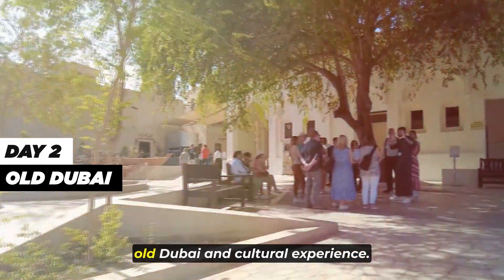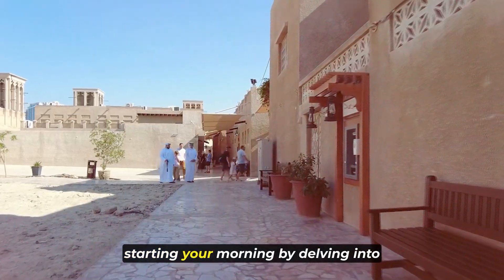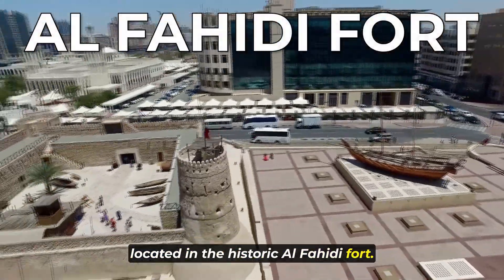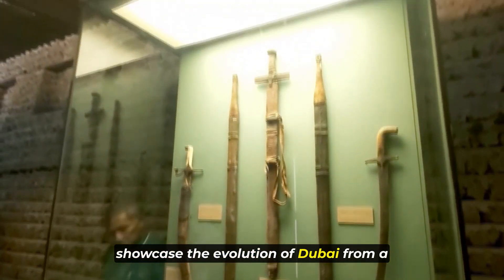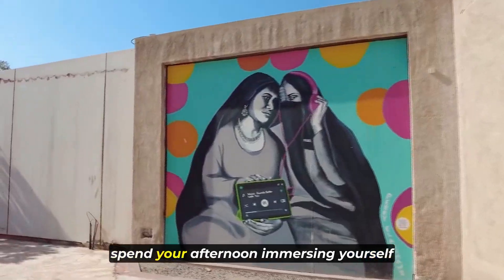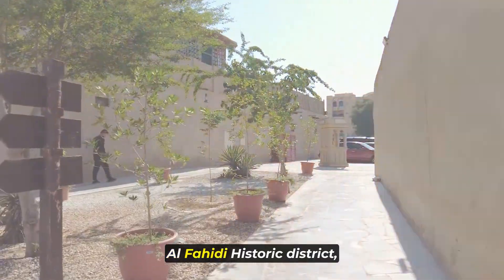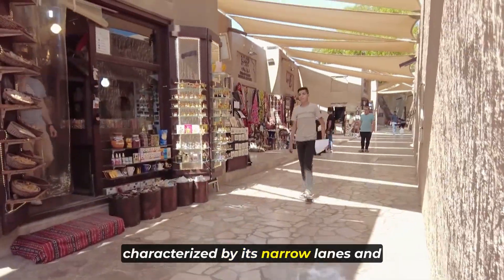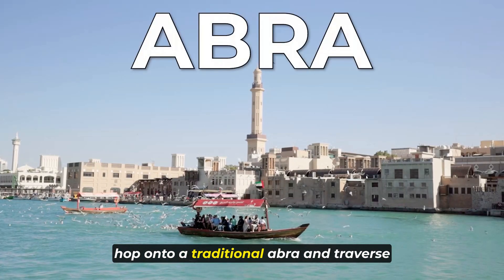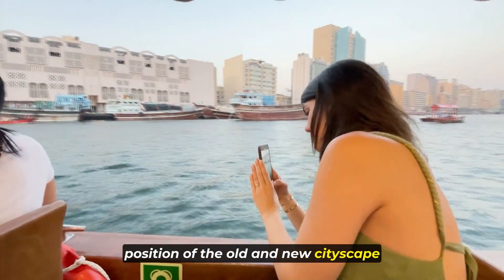Day 2: Old Dubai and Cultural Experience. Embark on a cultural journey on your second day in Dubai, starting your morning by delving into the city's rich history at the Dubai Museum located in the historic Al Fahidi Fort. Wander through the exhibits that showcase the evolution of Dubai from a humble fishing village to a global metropolis. After gaining insights into the past, spend your afternoon immersing yourself in the charm of the Al Fahidi neighborhood, strolling through the well-preserved historic district characterized by its narrow lanes and traditional wind tower architecture. Hop onto a traditional Abra and traverse the historic Dubai Creek, marveling at the juxtaposition of the old and new cityscape along the waterway.